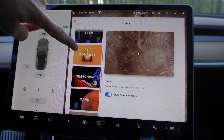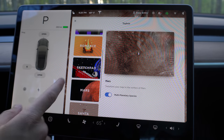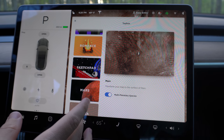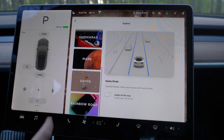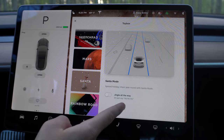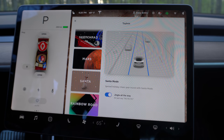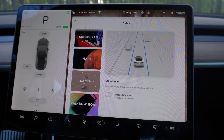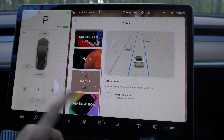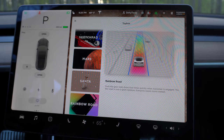Now you have all the apps here. They look really nice and have a little explanation of what they do. So if you don't know, you can click 'We're on Mars' - 'Transform your map to the surface of Mars' - it tells you what it does, you can turn it on or off. They've got Santa mode: 'Spread holiday cheer.' It tells you the voice command too. For some features, you can't turn it on with the toggle - you have to hit the stalk four times, but it tells you how to do that.